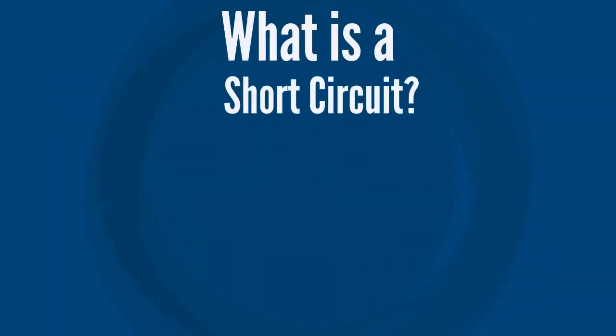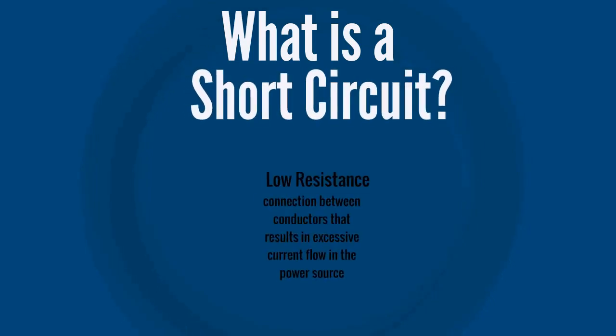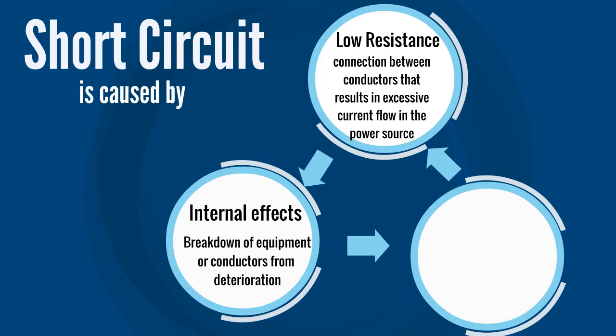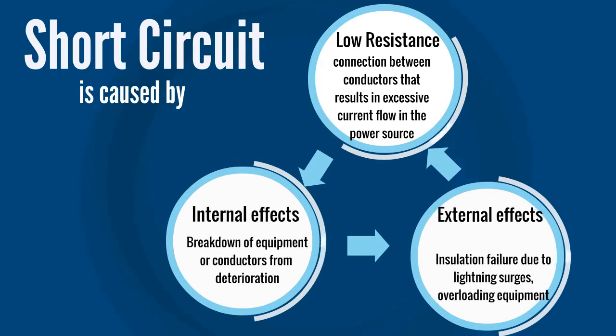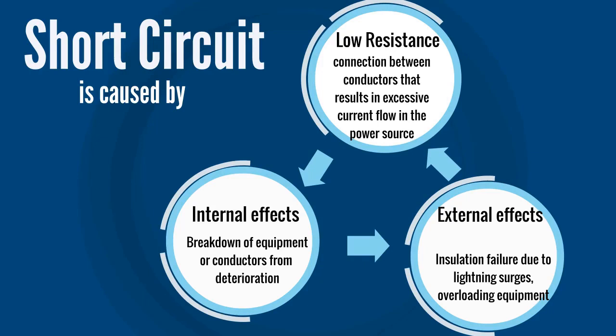Let's define a short circuit to understand why cable cleats are used. A short circuit is a low resistance connection between conductors supplying electrical power to a circuit. This results in excessive current flow in the power source through a short. When a short circuit occurs, current in the system increases to an abnormally high value while the system voltage decreases to a low value. The heavy current causes excessive heating, which may result in a fire or explosion.